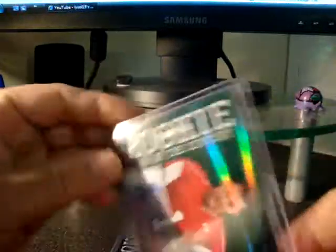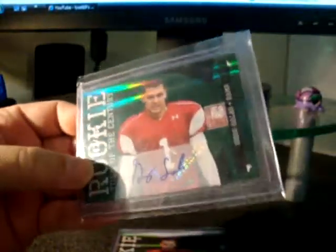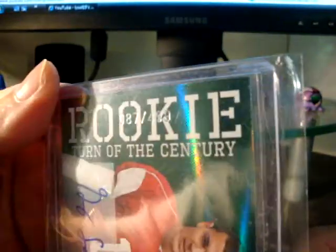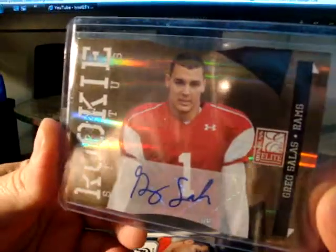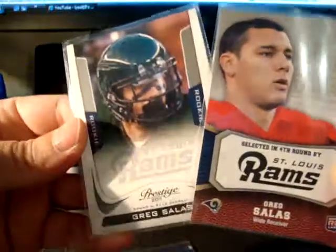Next up I got a Donruss Elite Greg Salas, numbered up to 499 — a Turn of the Century parallel. I got two of them actually. The green version is also up to 499, but this one is pretty cool — it's number 87 of 499, which will be Greg's jersey number when the NFL lockout ends. Last variation is a Rookie Status parallel, number 24 of 24, almost like an eBay 1/1. Got that at a good price, and the seller also threw in a couple of Greg Salas base rookie cards from Prestige and Rising Rookies.